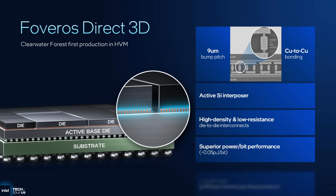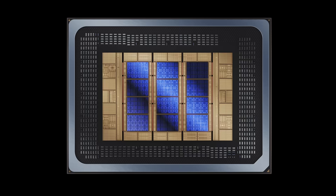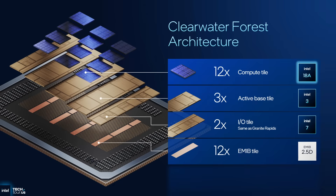And because Intel thought 576 megabytes of cache in the base tiles isn't cool enough, they connected the compute tiles to the base tiles via Foveros Direct 3D — Intel's fancy marketing name for hybrid bonding, the same technology that AMD uses for its 3D V-Cache, only packaged by Intel Foundry. Each base tile is hybrid-bonded to four of the 18A compute tiles: compute tiles on top, base tiles below. The chip is completed with two I/O tiles left and right of the base tiles, and the cool part is these are the same I/O tiles Intel has been using on their previous Xeon 6 CPUs — a reuse of tiles, exactly what you want to see from a disaggregated design.